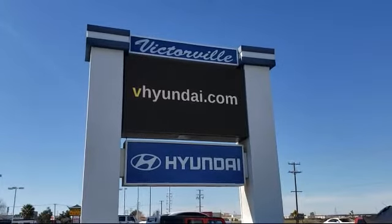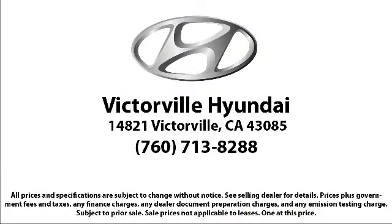We win our customers over by making them winners, and with an average Google score of over 4.5 stars, you can see why so many customers are repeat customers.